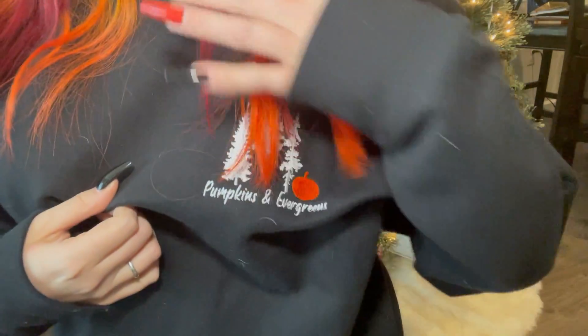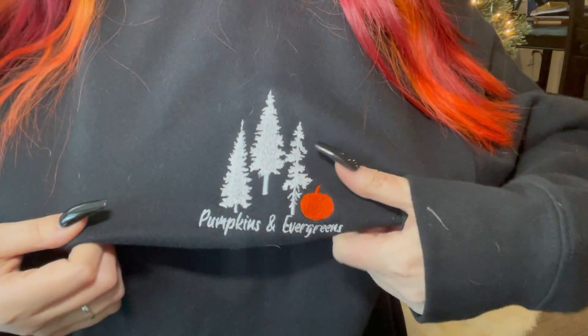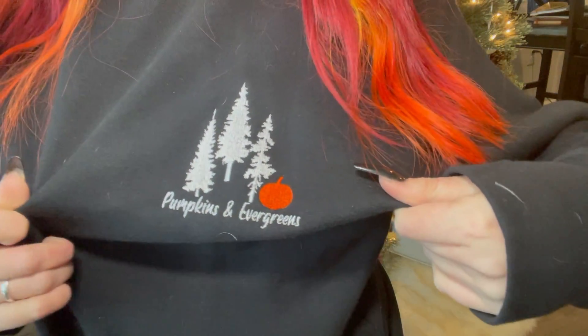Before we get started with this Target Christmas haul, I want to tell you about this sweatshirt I created that says 'Pumpkins and Evergreens' with some evergreen trees and a little orange pumpkin. It is embroidered on the sweatshirt — one of my favorite designs, I am obsessed with it. There are two other designs available and they will be on my Etsy — I'll link my Etsy and those sweatshirts down in the description.